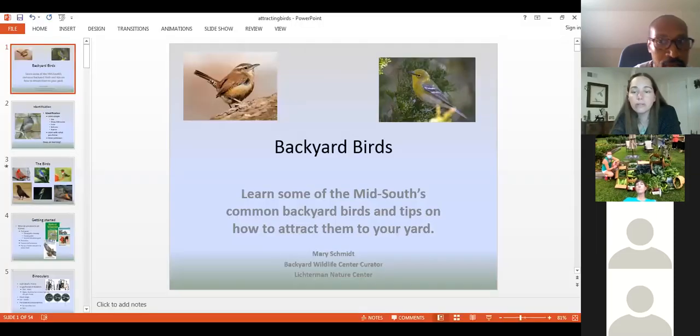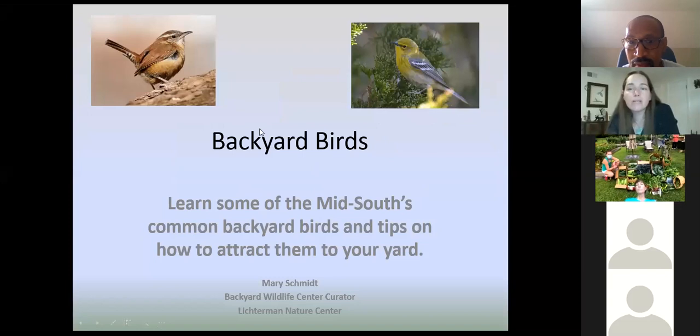So I'm going to share my screen, and if everybody wants to stay muted, we'll type in questions and go from there. It should be working now. Can you guys see my screen? Yes. Okay, so Backyard Birds — you guys can all see my PowerPoint, right? Yes.